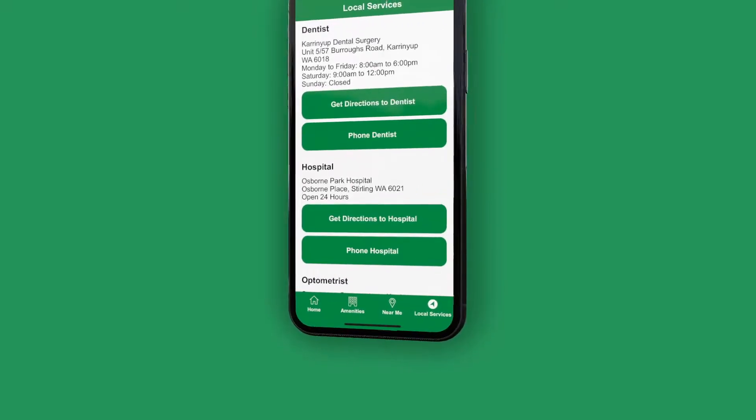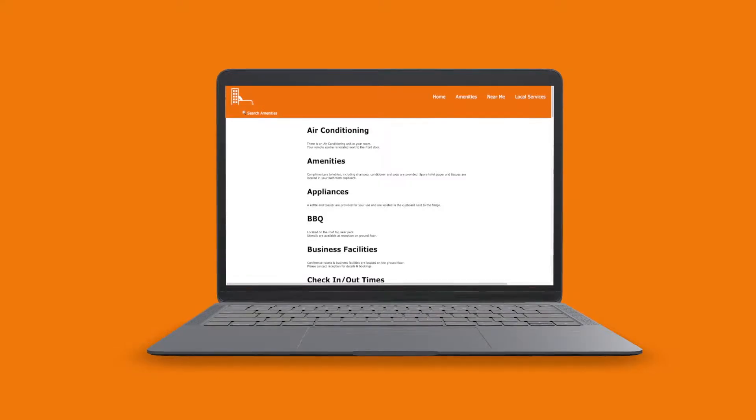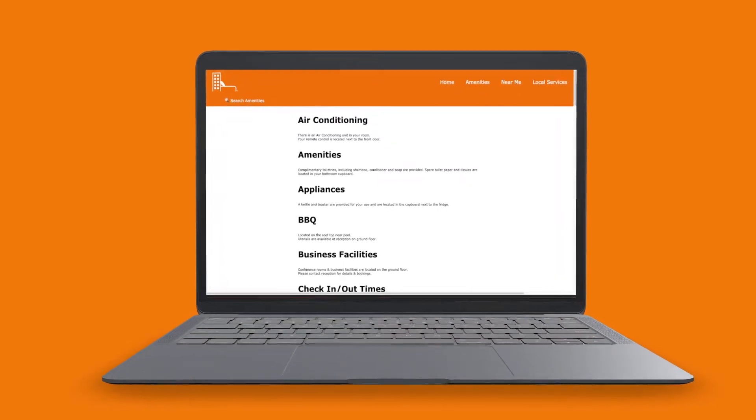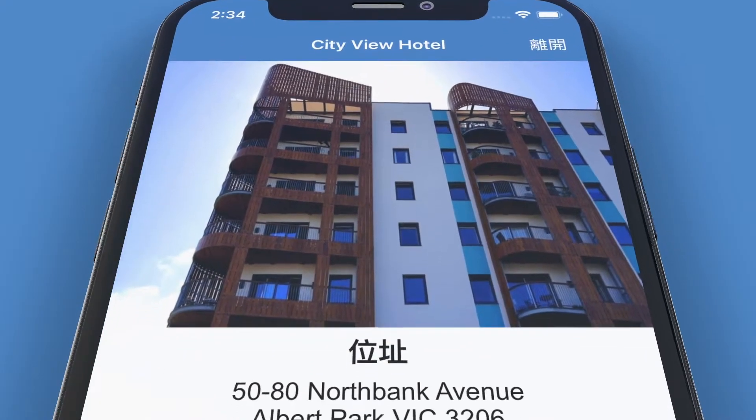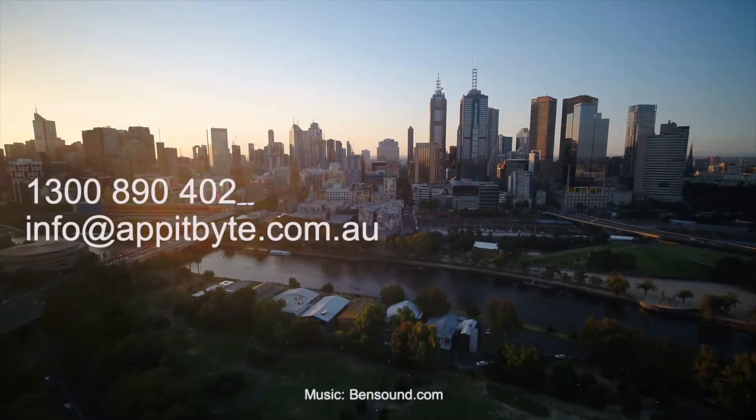AppetByte delivers innovative, viable, real-world solutions. Our vision for Hinfo is to enable every property to provide a consistent and excellent service that brings the guest experience to a whole new level.